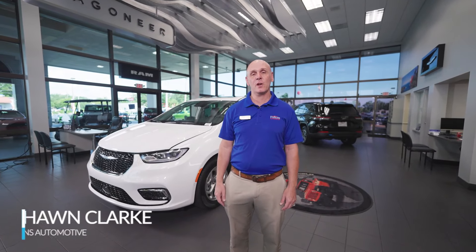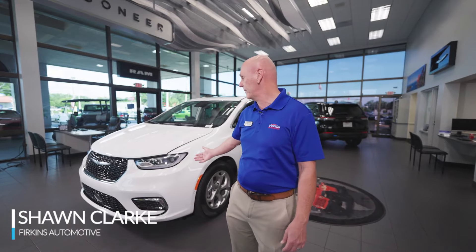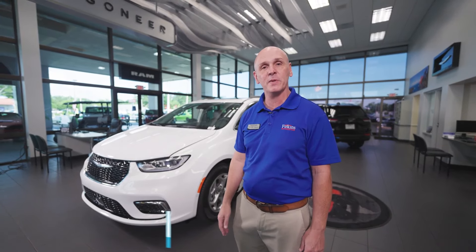Hi, welcome to Firkins. My name is Sean Clark. Thank you for coming in to look at this 2023 Pacifica Limited. Come along.